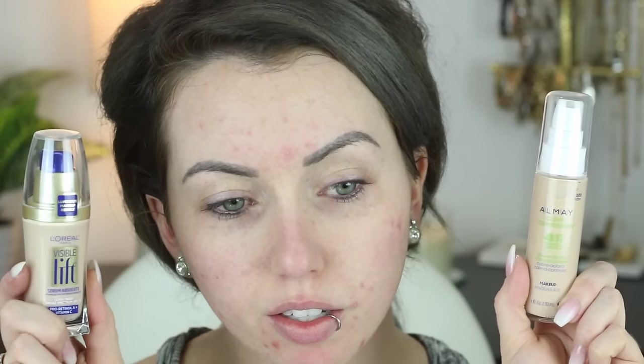I got a few different foundations to try. This one I'm really interested in. I'm not sure if this is a powder or a cream to powder, but this is the Revlon New Complexion One Step. The thing that drew me in about this one is that it said it was full coverage. I also have the Almay Clear Complexion 4-in-1 Blemish Eraser and the L'Oreal Visible Lift Serum Foundation. I haven't heard a lot about either of these products, so I'll probably be doing Foundation Fridays on them either way.